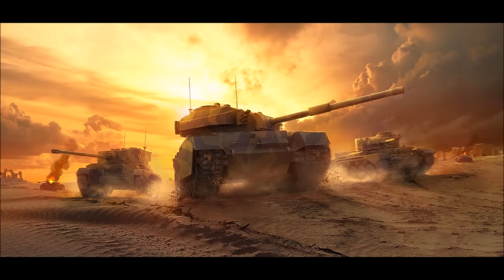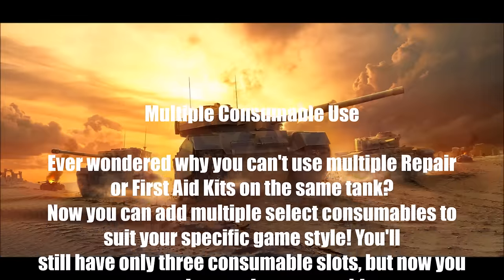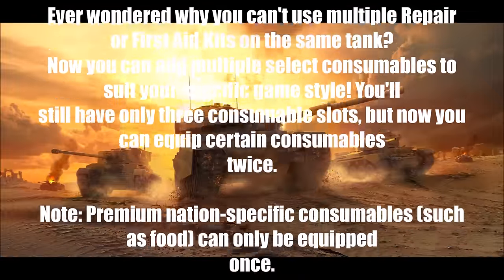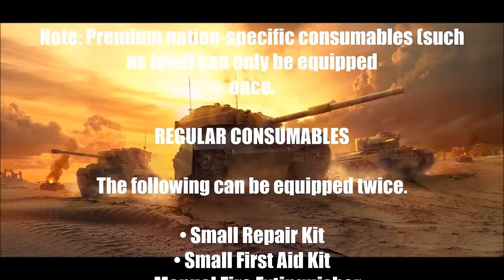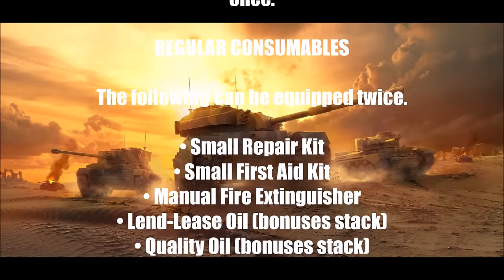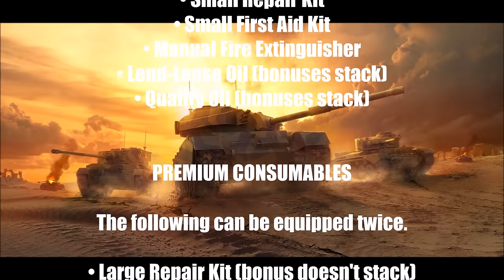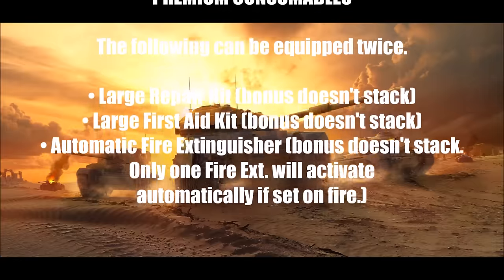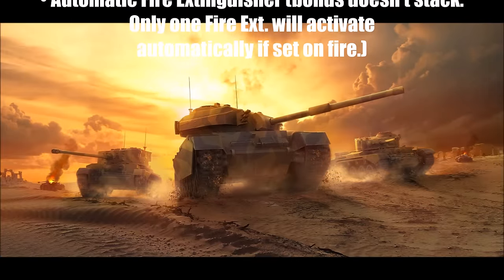Another really great feature is multiple consumables use, which I think is an excellent upgrade. You still have your three slots for consumables, but you can double up on certain items including your repair kit small and large, your first aid kits small and large, and your manual and automatic fire extinguishers. The trouble is, what do you leave behind, because you've only still got three slots — so that's going to be some interesting decision making before you go into battle.